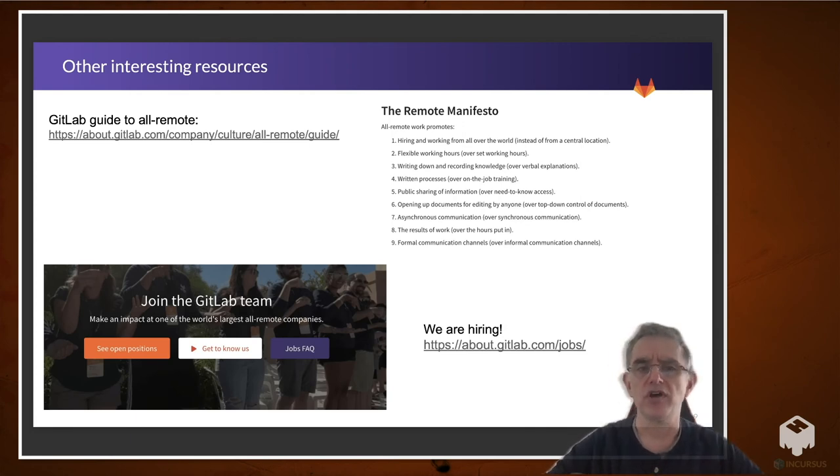Some other interesting resources: you can see the GitLab guide to all-remote, and we have a remote manifesto there. Also, we're hiring — we're always looking for front end developers, back end developers, and Ruby on Rails. My team in particular is looking for machine learning and some full stack developers, etc. So if you're interested, please check it out. Thank you.